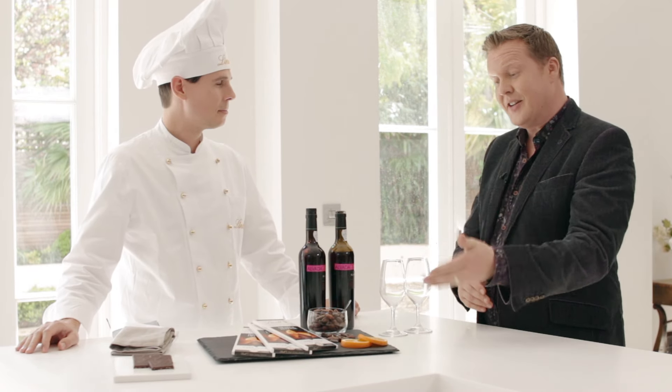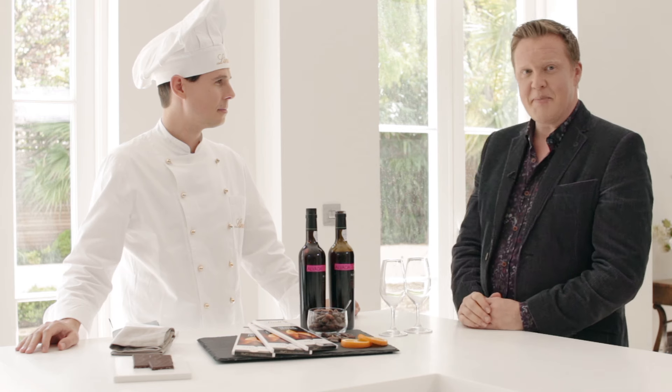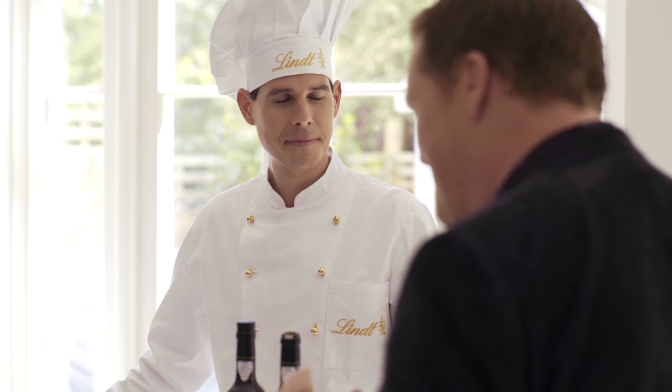Today we're going to be looking at Excellence Orange Intense and pairing it with a fantastic Madeira wine. Stefan Bruder is the master chocolatier.